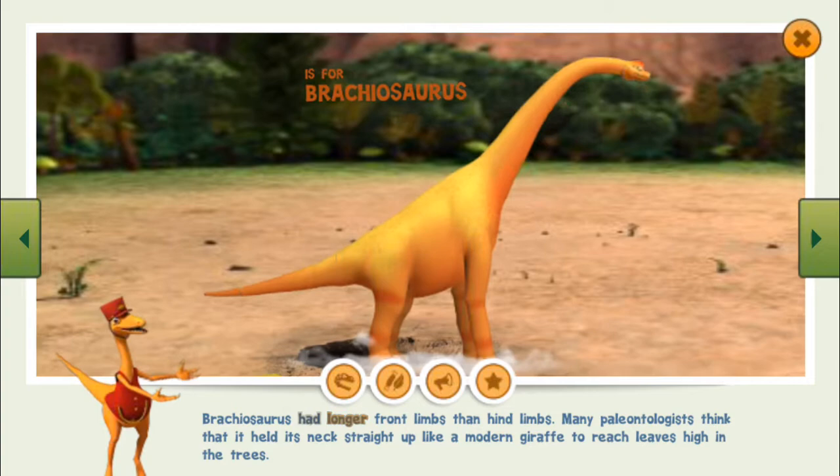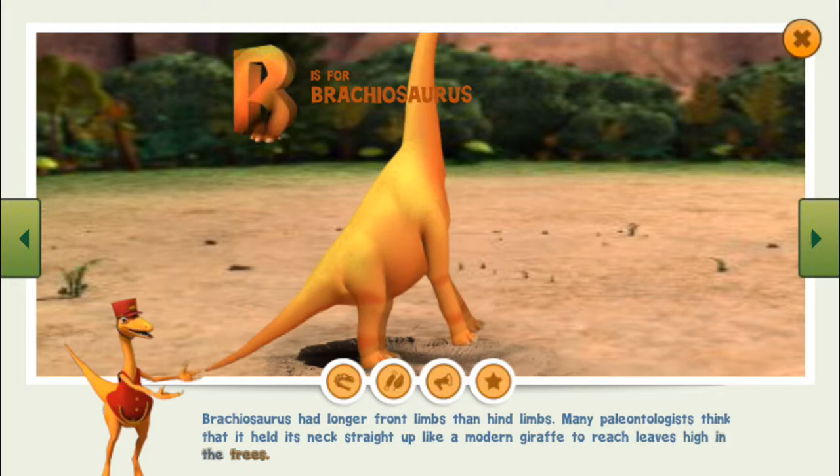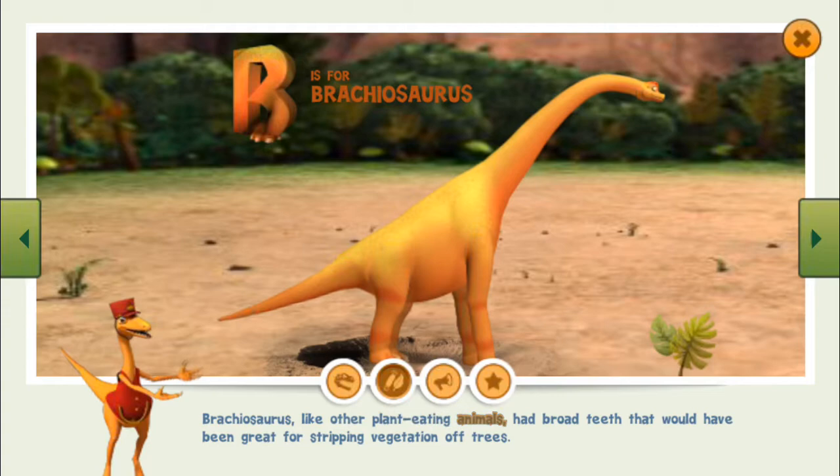Brachiosaurus had longer front limbs than hind limbs. Many paleontologists think that it held its neck straight up like a modern giraffe to reach leaves high in the trees. Brachiosaurus, like other plant-eating animals, had broad teeth that would have been great for stripping vegetation off trees.